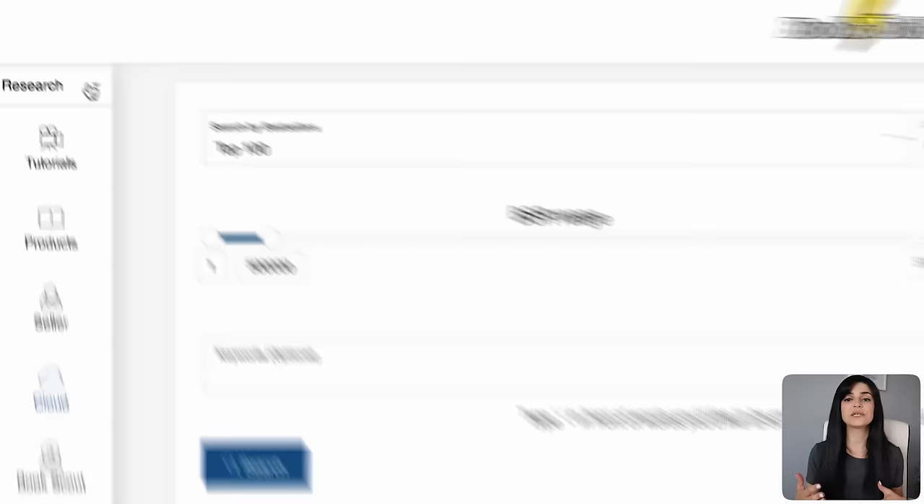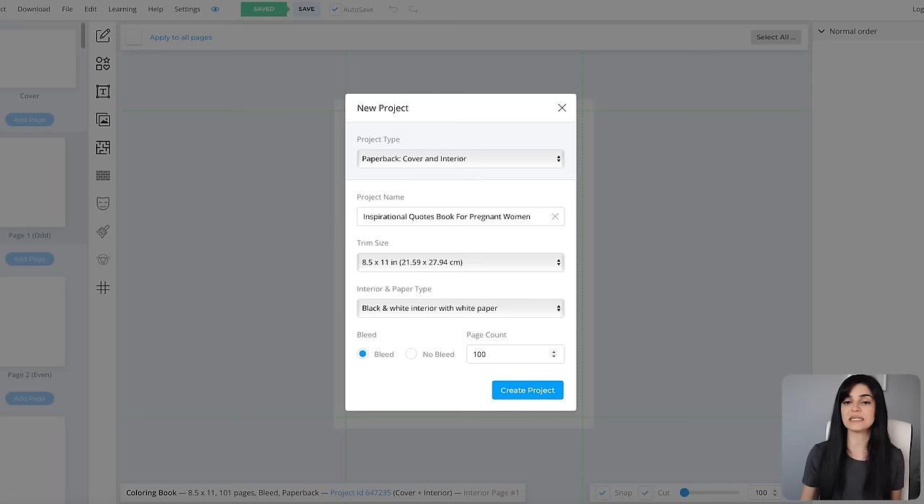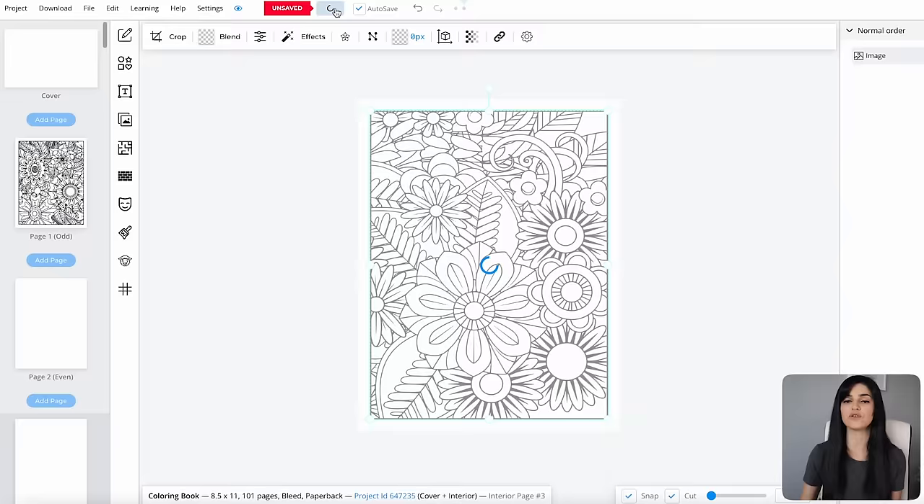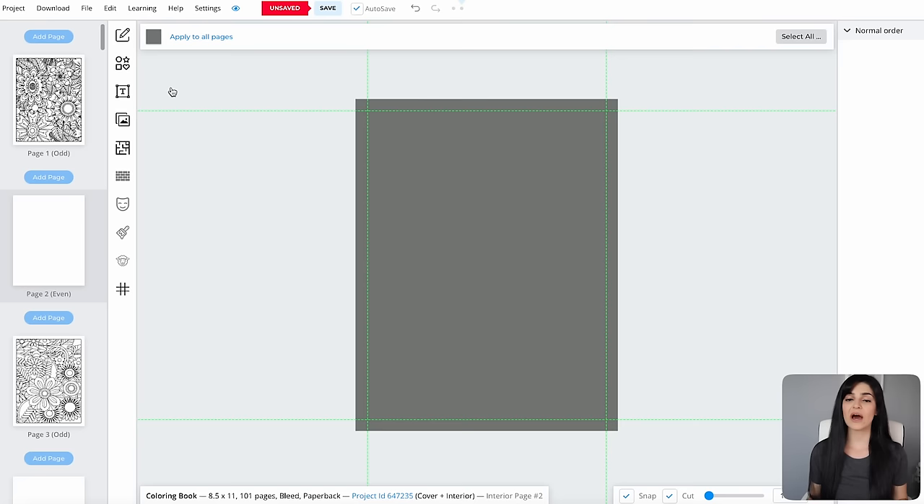I'm going to create my book right in Book Bolt by going to their Create feature and selecting Book Bolt Studio. A window will pop up asking you to fill in specific details about your book. Designing the interior coloring pages was super easy — I just brought in the PNG files from the package I downloaded from Creative Fabrica one by one. Go to File Library and select Upload Image, then bring in a coloring page of your choice to each interior page. A pro tip for coloring pages: make sure you're adding a blank page behind each coloring page to avoid bleed-through. Add a gray page behind each coloring page so colors don't bleed through, by changing the page color to gray in Book Bolt.